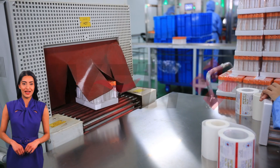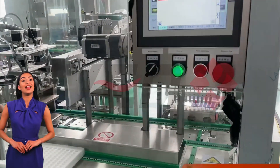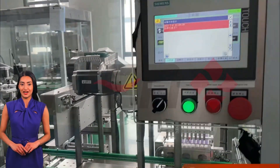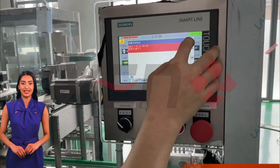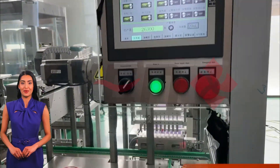Qualified products are packaged and stored in preparation for shipment to major hospitals and laboratories. In addition, an intelligent management system has been introduced to the production line. Through data collection and analysis, operators can know the production progress, equipment status, and product quality in real time. This intelligent management not only improves production efficiency but also provides data support for subsequent production decisions.